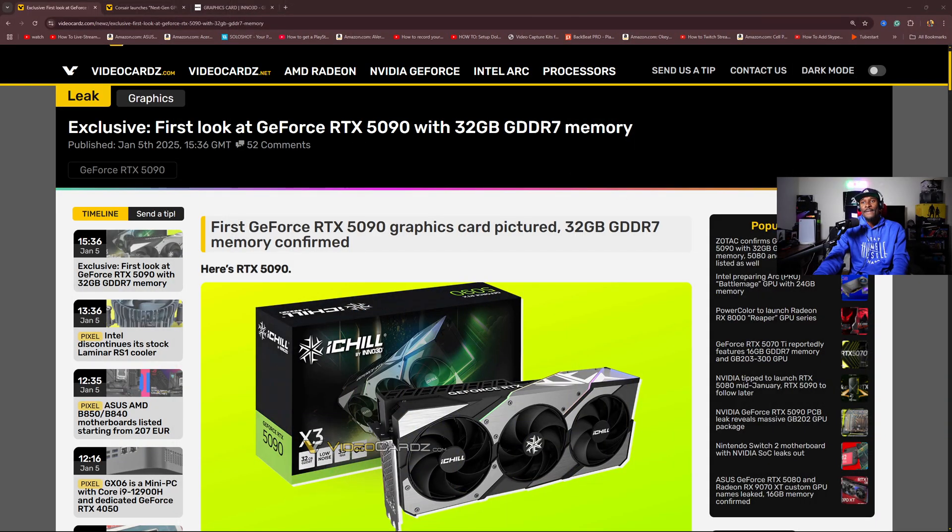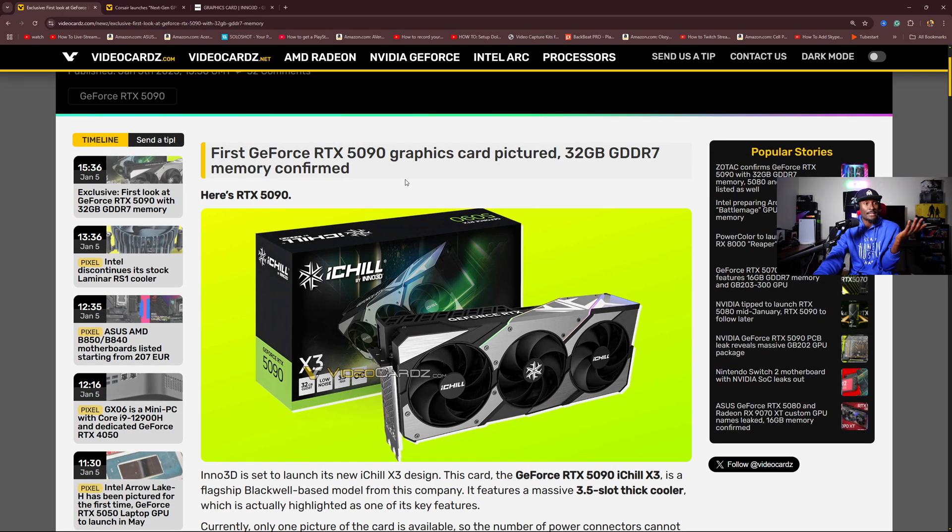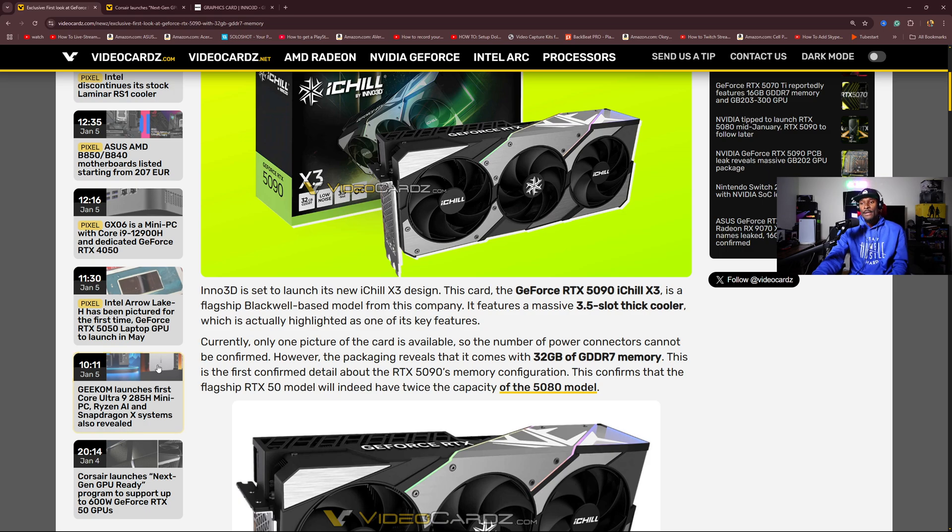This is coming from videocards.com — exclusive first look at the GeForce RTX 5090 with 32 gigs of GDDR7 memory. Holy mother of God. The first GeForce RTX 5090 graphics card picture — 32 gigs of RAM, which is heavily rumored at this point, and this confirms the memory to be 32 gigs. Inno3D is set to launch its new iChill X3 design, and the GeForce RTX 5090 iChill X3 is a flagship Blackwell base model from this company.